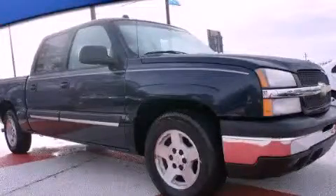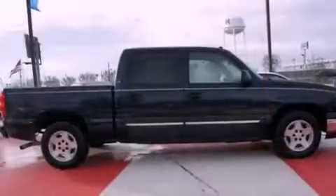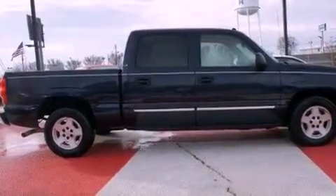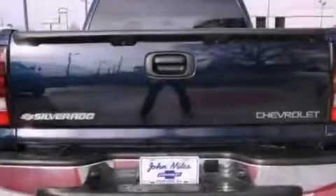This is a 2005 Chevrolet Silverado — strong, durable, and dependable. It features a 5.3-liter, eight-cylinder engine and a four-speed automatic transmission.